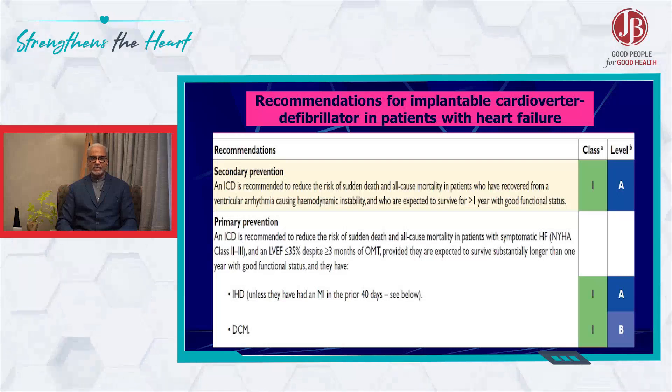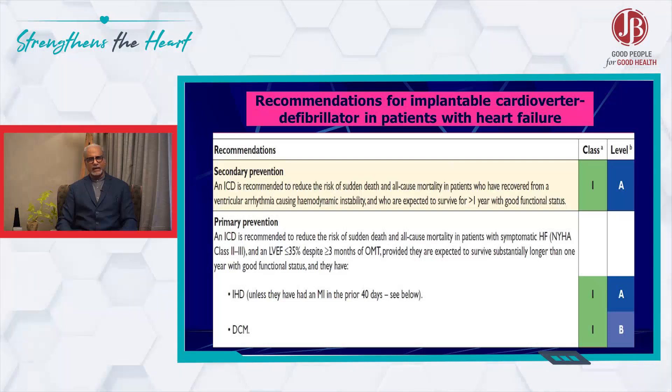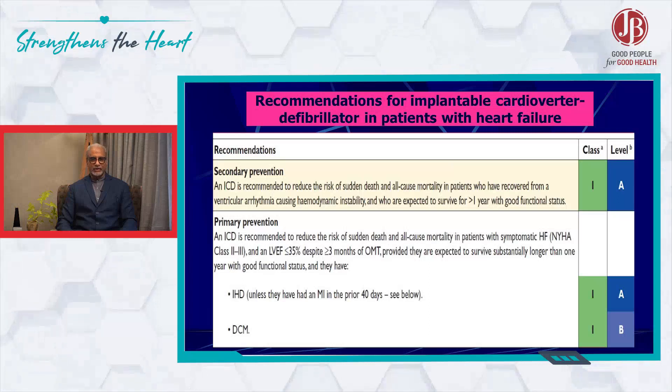Suppose an individual comes to me with an EF of 30% — I would be inclined to give them optimal treatment with ERNI and the full form of GDMT that is available. There is a good possibility that this person would cross the EF of 40% and theoretically, at least, would not become a candidate for an ICD or a CRTP.